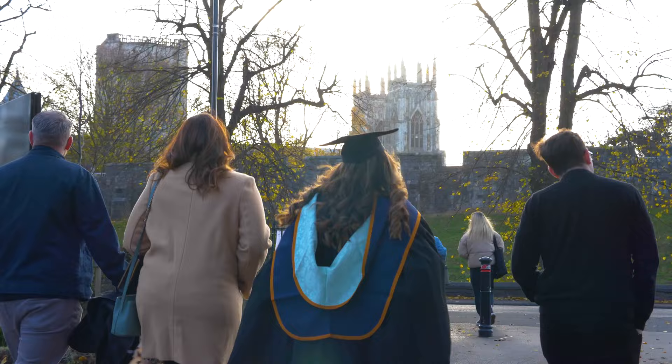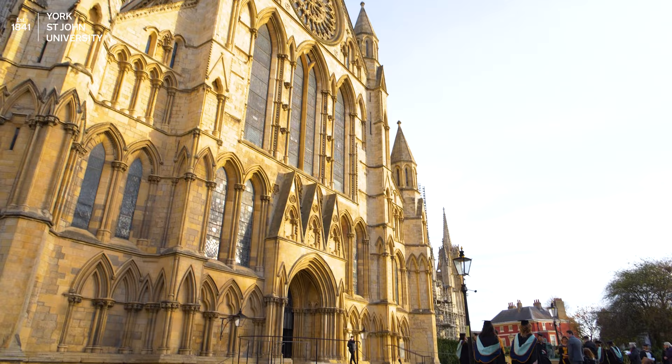Give yourself plenty of time to be fitted with your gown and mortarboard and have your photos taken before heading over to the York Minster.